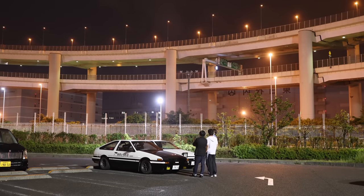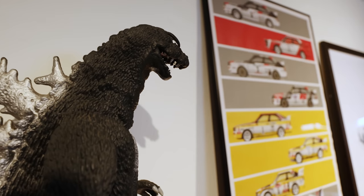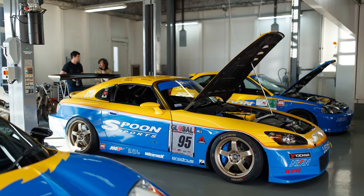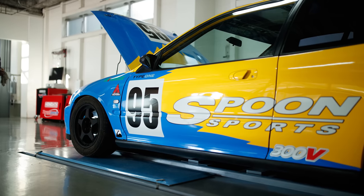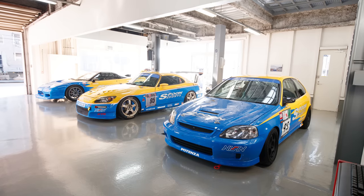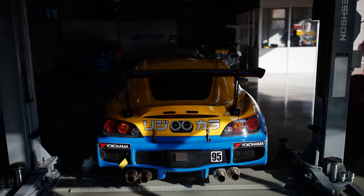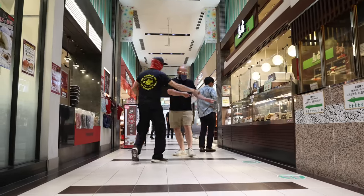Growing up, I spent so much of my free time watching imported Japanese DVDs of JDM cars absolutely ripping on track. These cars were entirely unobtainable for me at the time, but so very much desirable. Now that the dust has settled a bit, I find myself back in Japan again.